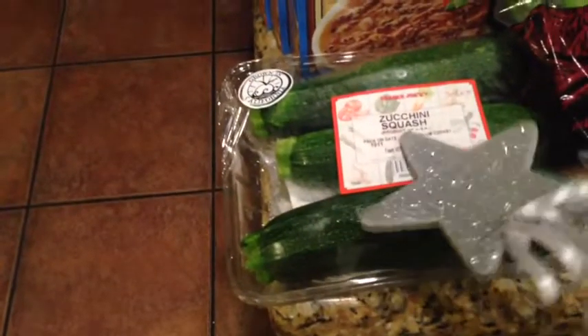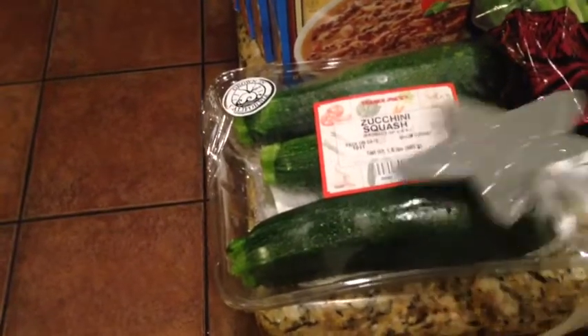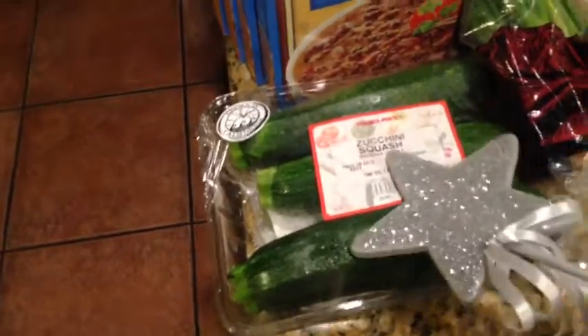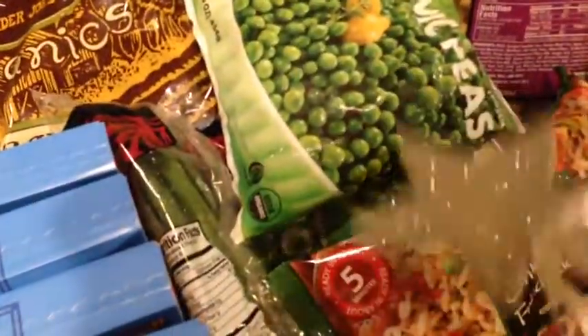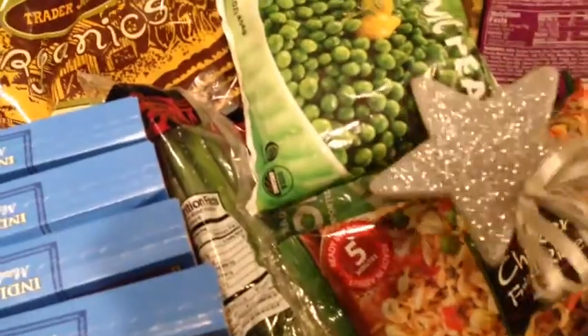Down here I got some zucchini squash for Noah. I'm going to make this into baby food and let him try it next, so we'll see how he likes that. I also picked up four of the Indian fare — these are so delicious, so I wanted to stock up on those. I got a thing of green onions, some chicken fried rice, and four packs of organic peas to make baby food. Noah loves peas.